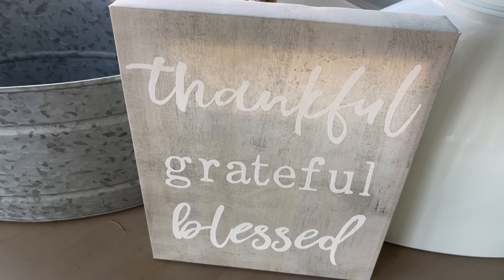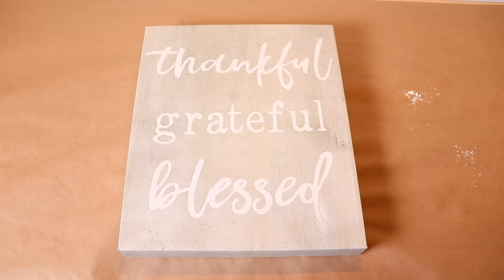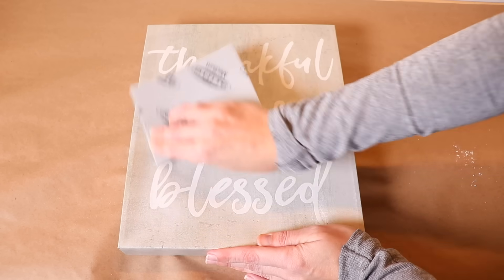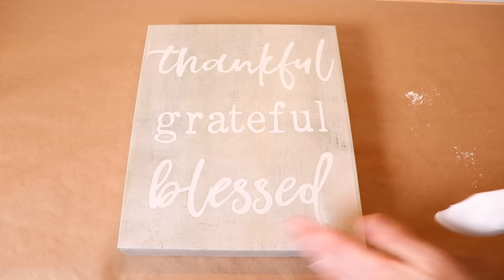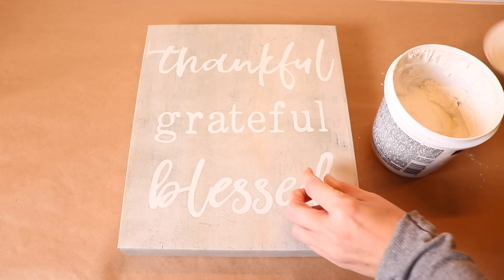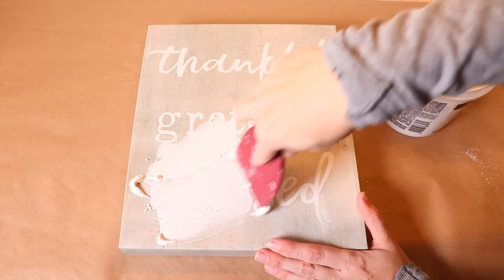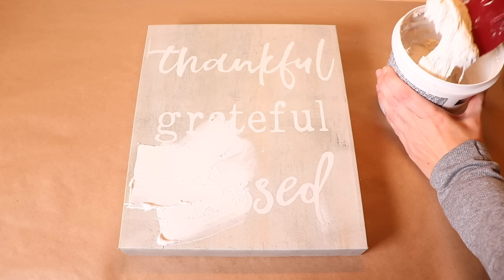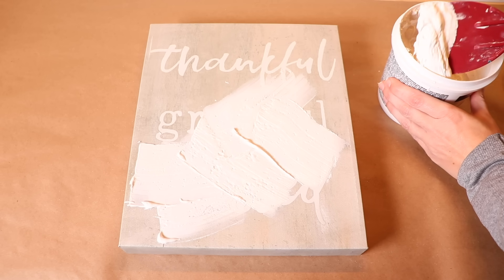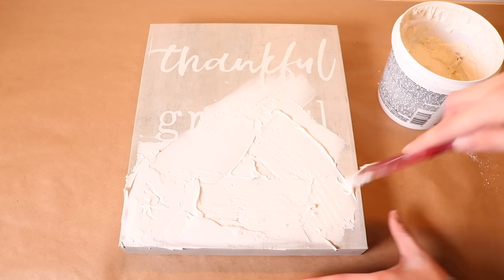Next up is this 'thankful, grateful, blessed' canvas. While I am all these things, I just don't really care for words around my house — I think this trend is definitely on its way out, especially this typewriter font. The font was really raised, so I'm grabbing a piece of medium grit sandpaper and buffing this out a little bit, then cleaning it off so that raised font doesn't stick out. I've grabbed some spackling paste — the stuff you use to fill nail holes in your wall — and I'm just going to smear this on here in every direction. My goal is just to get a really textured white, simple canvas. I didn't really have a vision for it, but it actually ends up turning out pretty cool.